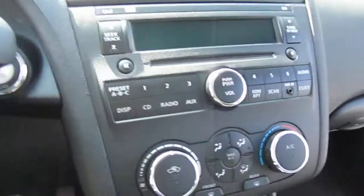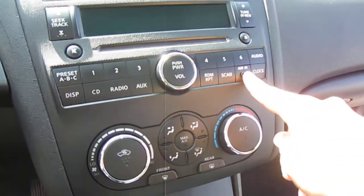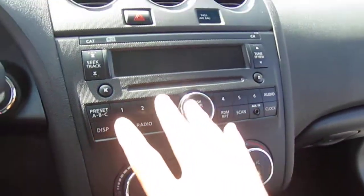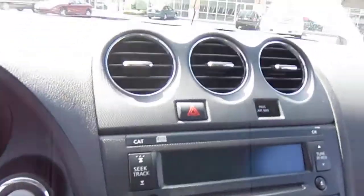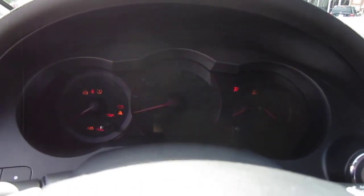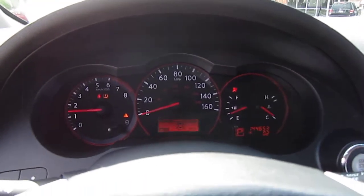You get steering wheel cruise control buttons. Up front there's a nice simple format with an auxiliary port, AC controls, CD player, and AM/FM stereo. The AC is ice cold in this one.